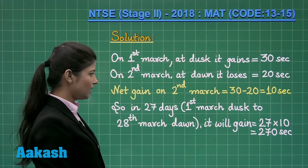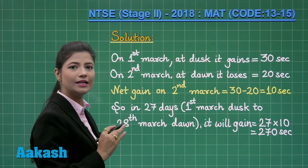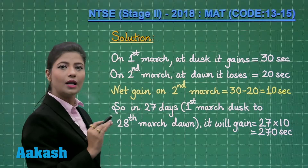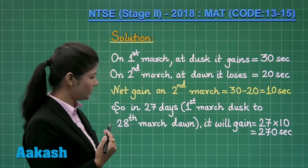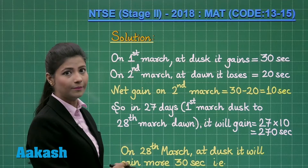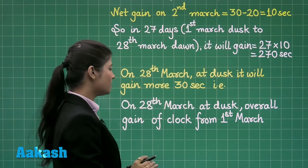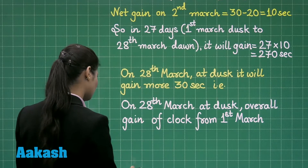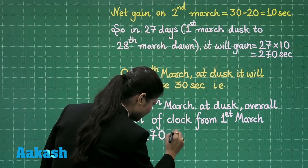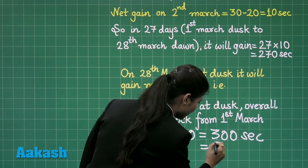In 27 days, that is from 1st March dusk to 28th March dawn, it will gain 27 into 10 equals 270 seconds. Till now we have covered the time up to 28th March dawn. Coming to the 28th March dusk, it will gain more 30 seconds. So if you consider the overall time from 1st March morning to 28th March dusk, the overall gain is 270 plus 30, equal to 300 seconds, and 300 seconds is equal to 5 minutes.